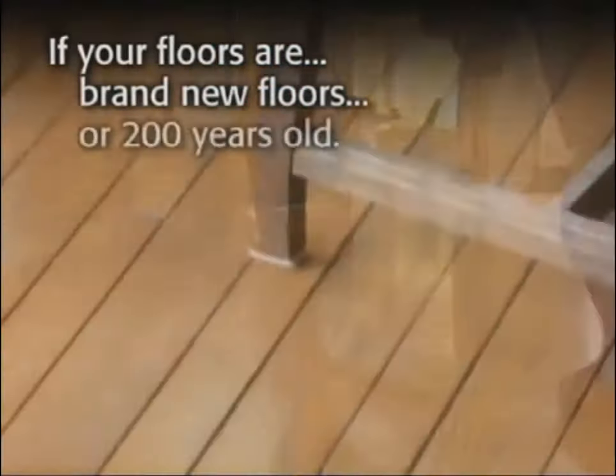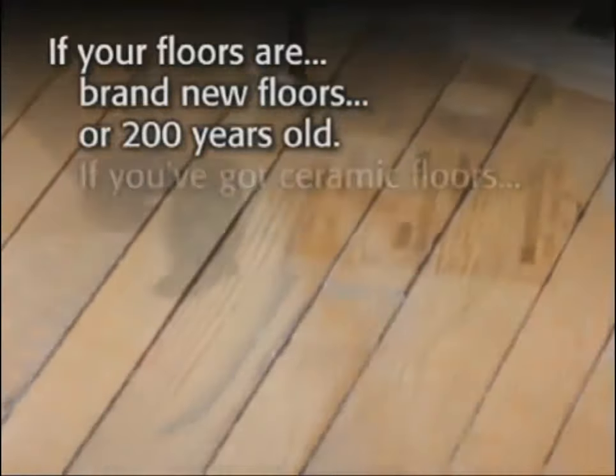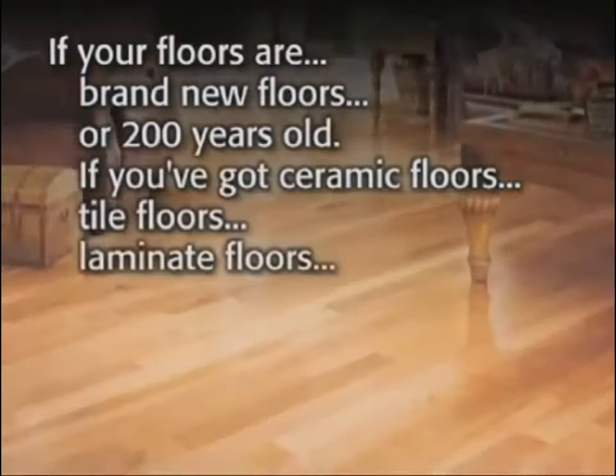So whether your floors are brand new wood floors or 200 years old, or if you've got ceramic floors, tile floors, or laminate floors...